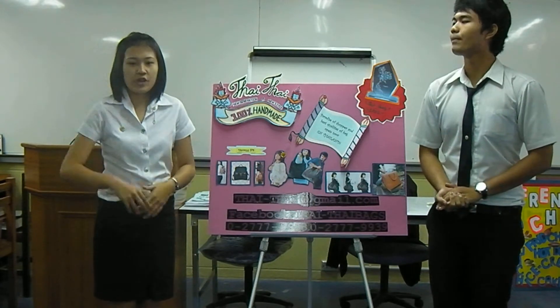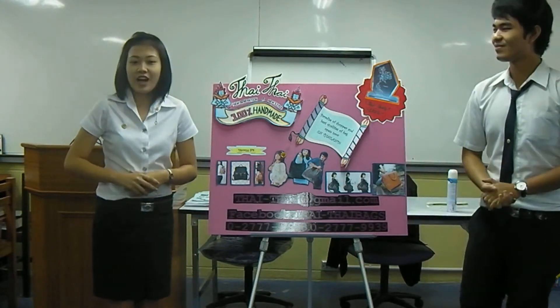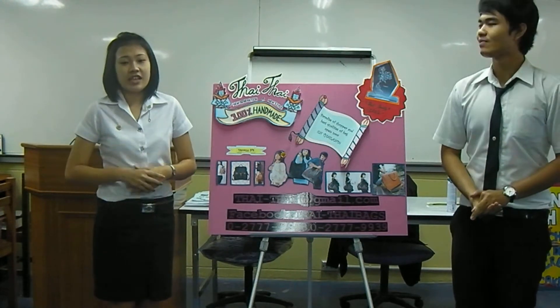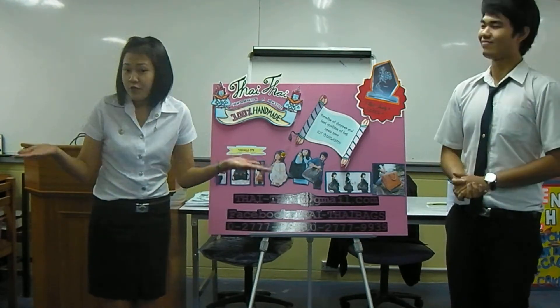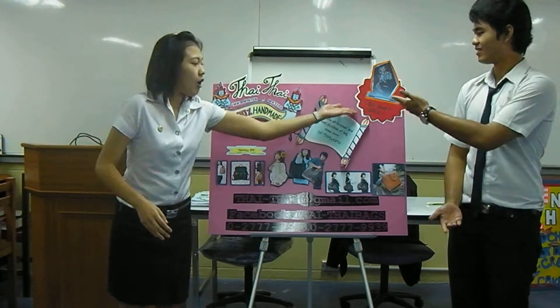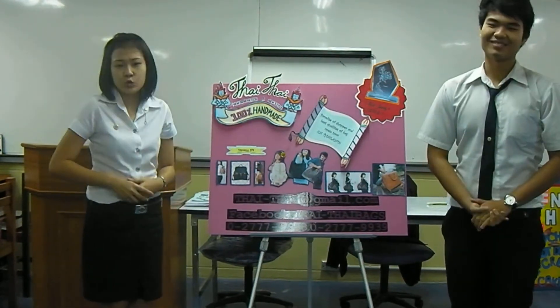It doesn't deteriorate like real leather. We have a quality three-scale standard. Some companies don't have the same quality as my company. And if you don't believe me, my company received a quality award in 2012.